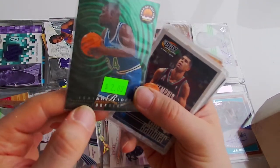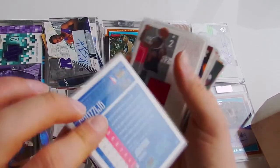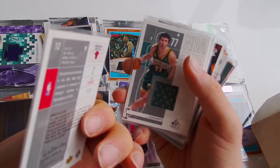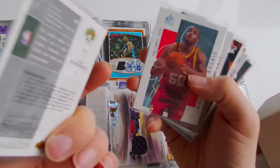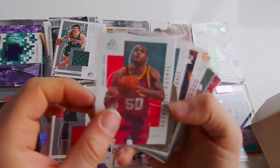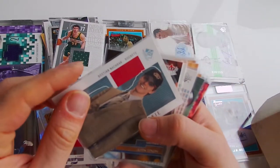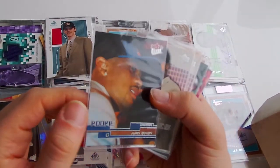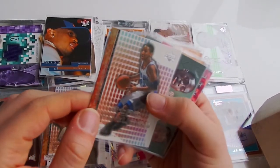Eddie Curry, jersey card, rookie - I think. V. Radmanovic, jersey card, Vladimir, out of 900. Sam Clancy, rookie card. Bastian Nashbar, rookie card. Juan Dixon, rookie card. Eddie Curry, rookie - I think. Eddie Griffin, rookie.